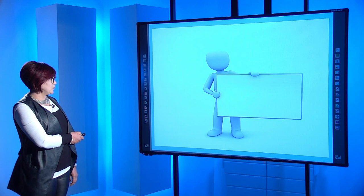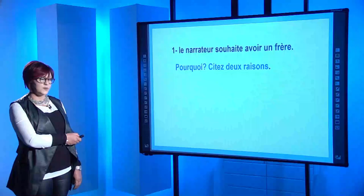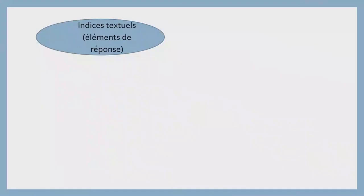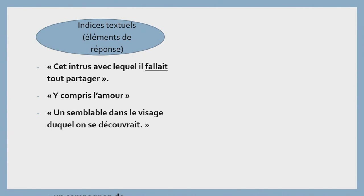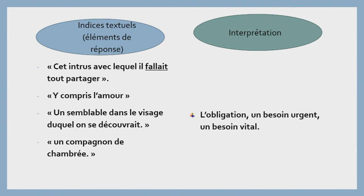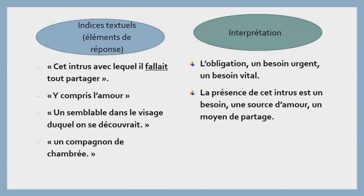Question de compréhension. On va commencer par la première question : « Le narrateur souhaite avoir un frère. Pourquoi ? Citez deux raisons. » On va commencer par les indices textuels, les éléments de réponse. Premier indice : « cet intrus avec lequel il fallait tout partager ». Deuxième : « y compris l'amour », « un semblable dans le visage duquel on se découvrait », « un compagnon de chambrée ». Le verbe « falloir » dénote une obligation, un besoin urgent, un besoin vital. La présence de cet intrus est un besoin, une source d'amour, un moyen de partage.